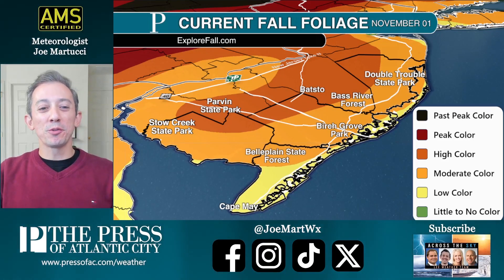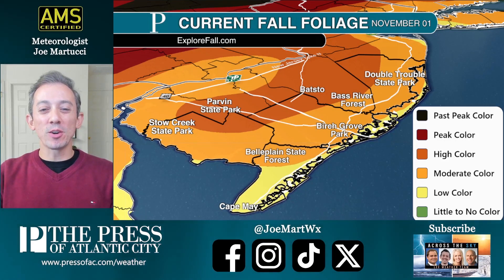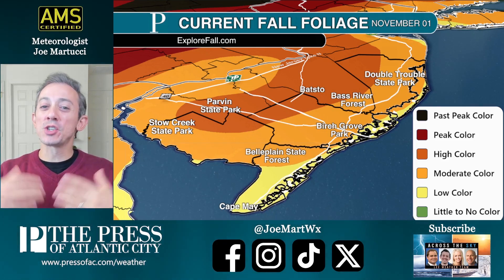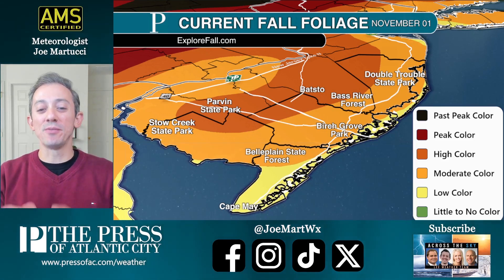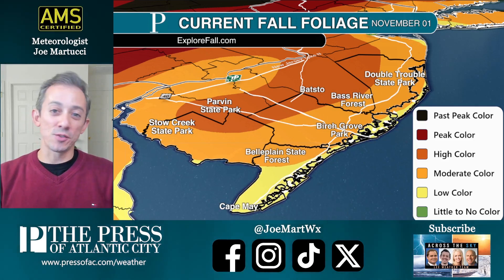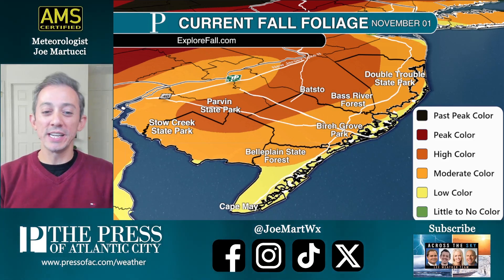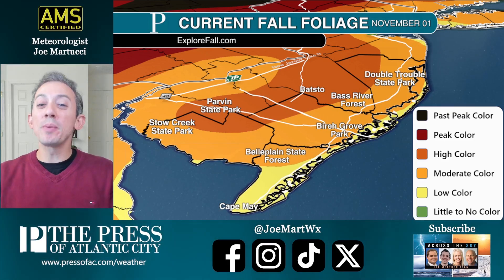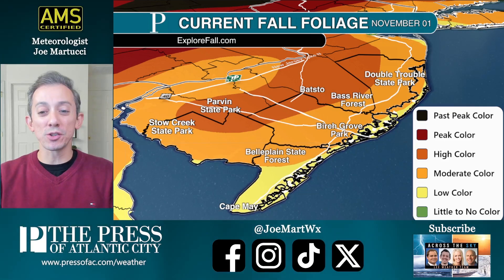This is your November 1st foliage update. Meteorologist Joe Martucci here, and the colors are really starting to come on in recent days. We have moderate color for most of Inland South Jersey. As you get towards Batsto and Parvin State Park, we're in high color. We're still behind schedule by about two weeks or so.